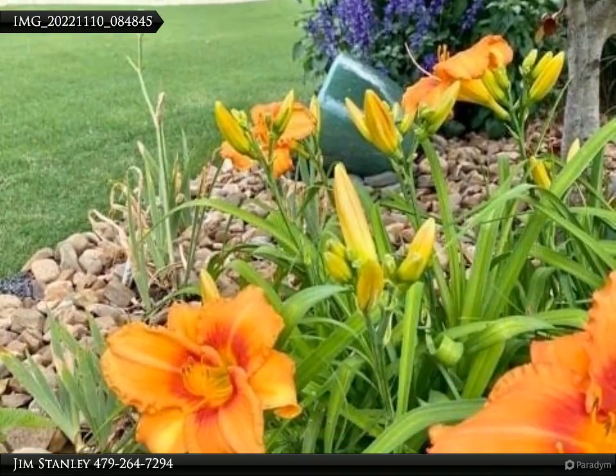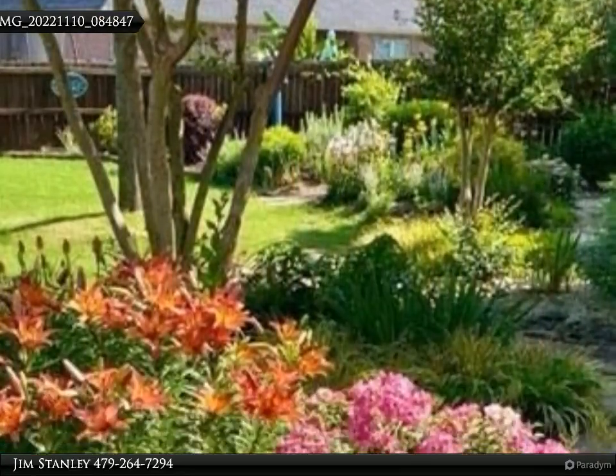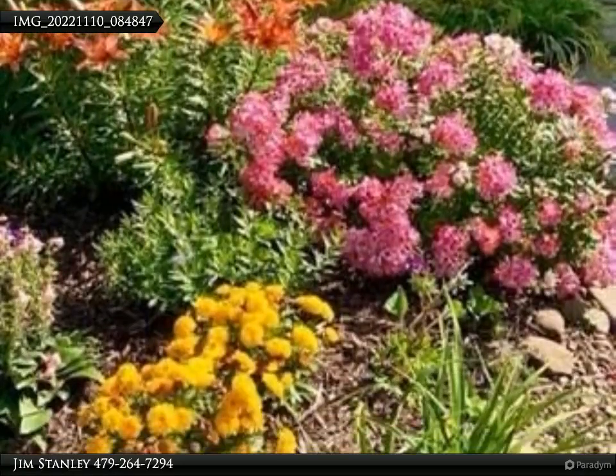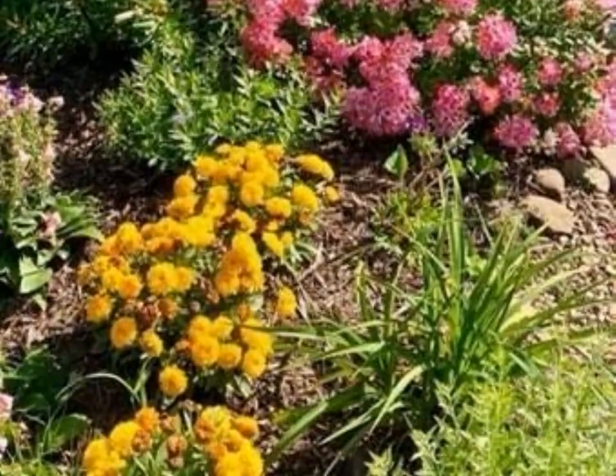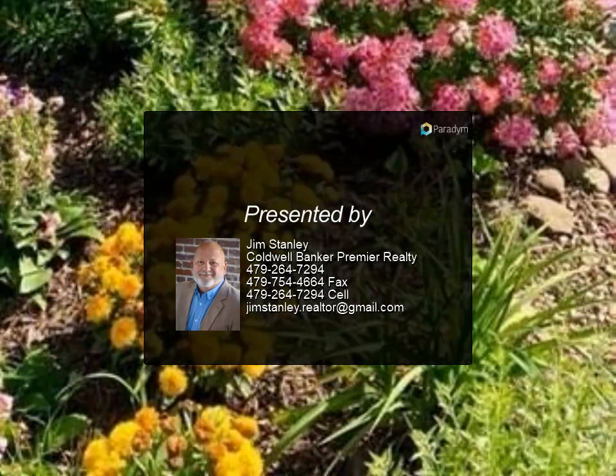Truly a home designed to enjoy life both inside and out. Call today for your showing. For more information, review the details below or contact Jim Stanley at 479-264-7294.